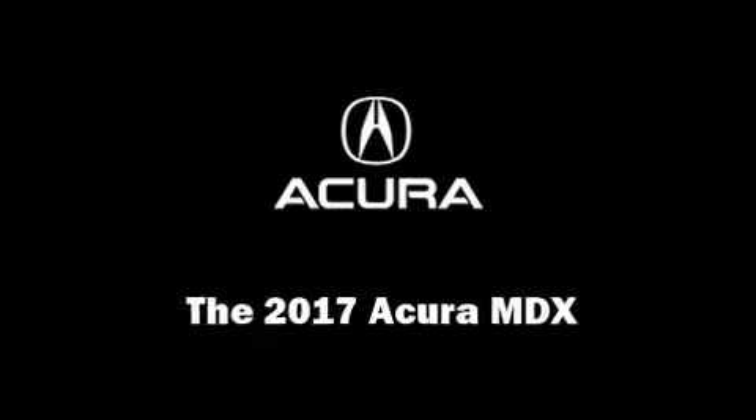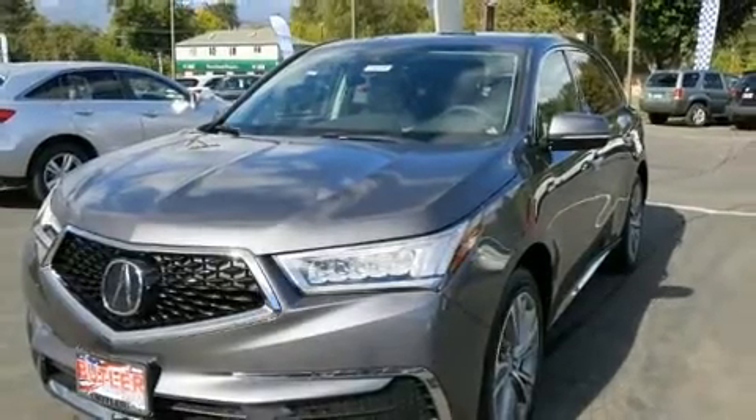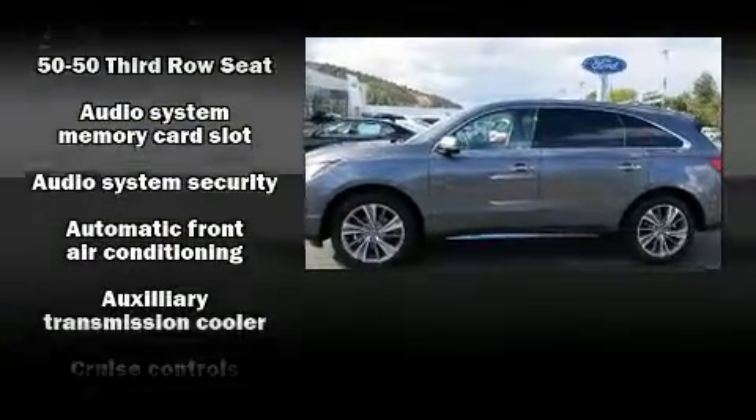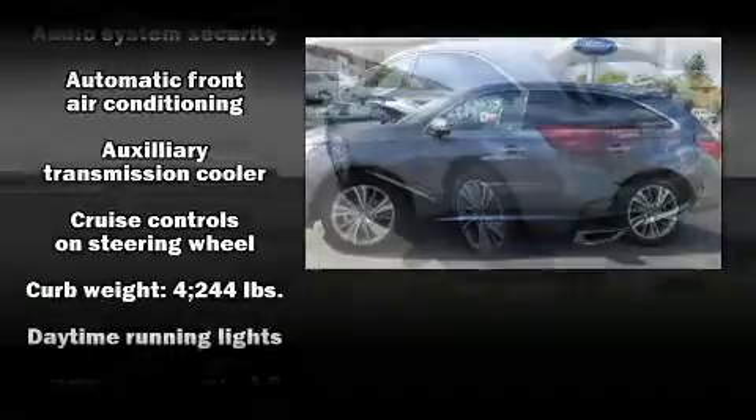Climb inside the 2017 Acura MDX. Smooth gear shifts are achieved thanks to the 3.5-liter six-cylinder engine, providing a spirited yet composed ride and drive.